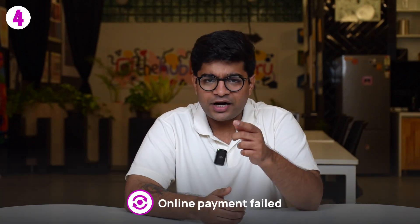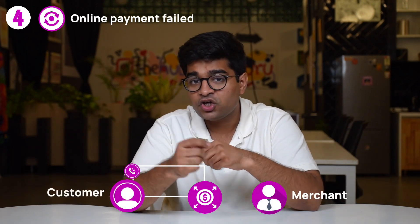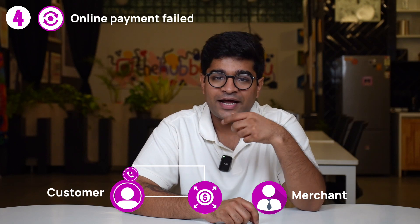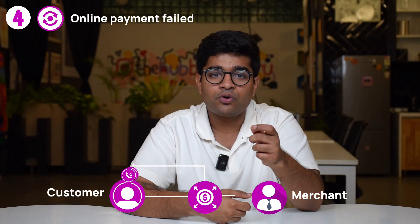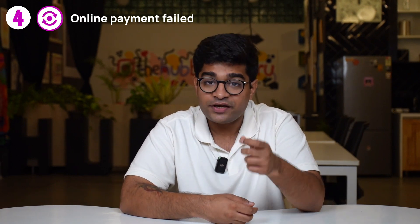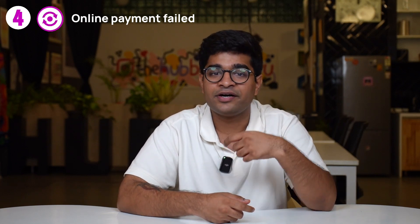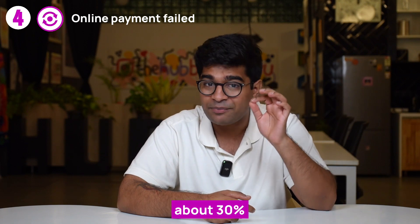Next, imagine you're running an online store and a customer's payment fails. The payment gateway would send you a message or email with detailed information about the error and the failed transaction. This allows you to take appropriate action such as contacting the customer, requesting an alternative payment method, or providing support to resolve the issue. Basically, when a transaction fails, the gateway ensures that the merchant is promptly notified. According to a report, businesses that promptly address failed transactions witness a higher customer retention rate, reducing customer churn rate by about 30%.